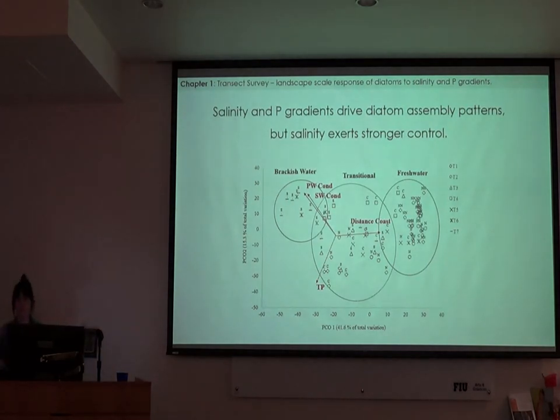I then looked for spatial patterns in the diatom communities using ordination. My sites clustered very nicely into three groups, which I designated as freshwater, transitional, or brackish based on the environmental vectors. The distance from coast gradient points in the direction of the freshwater group, and the conductivity gradient points in the direction of the brackish group, showing these groups are associated with higher conductivities. The phosphorus gradient also came out as significant in driving these groupings, but seems to have less of an effect than salinity and be more important in driving variation within the transitional group.